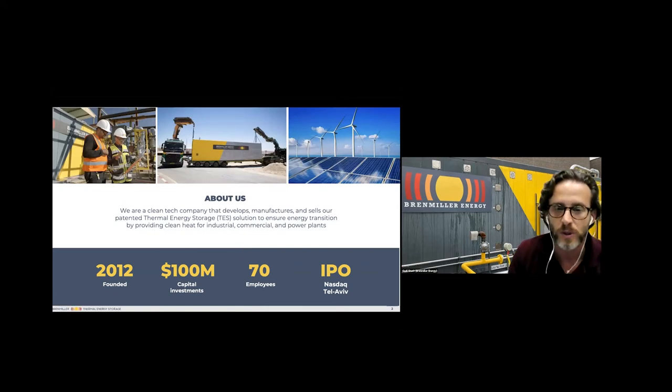The company was founded in 2012 by Avi Brenmiller, who is an expert in the solar thermal field. He developed and installed over hundreds of megawatts of solar thermal power plants in Spain and in the US, including the first solar thermal power plants in the Mojave Desert back in the 1980s. He sold his company to Siemens and then started his own company focused on thermal energy storage. Over the years, we've raised over $100 million, are publicly traded on NASDAQ and the Tel Aviv Stock Exchange, and have approximately 70 employees.